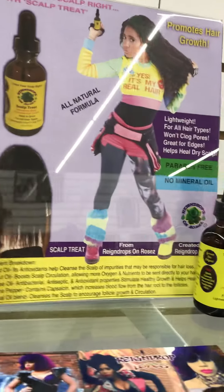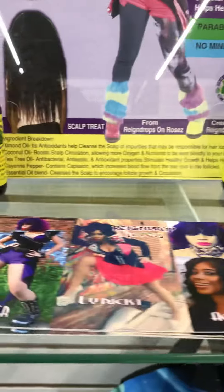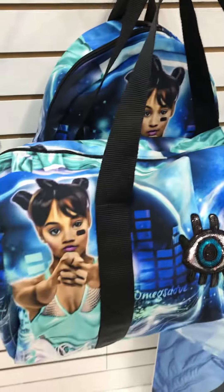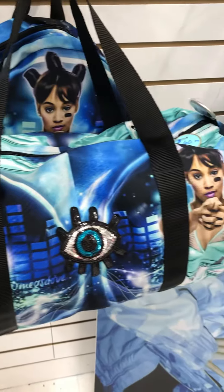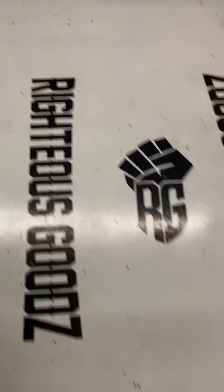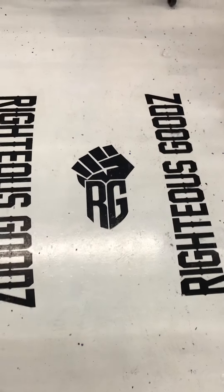A little product that I use on my hair as well. These are the pillows, guys. Oh yeah, I forgot to mention the pillows. I'ma cop me one right here at Righteous Goods. Thank you.